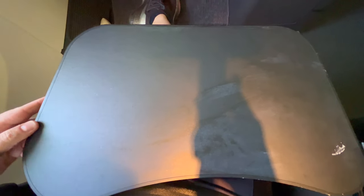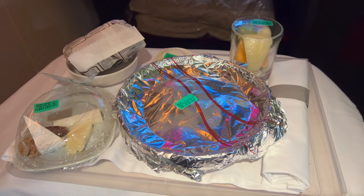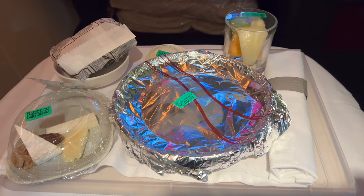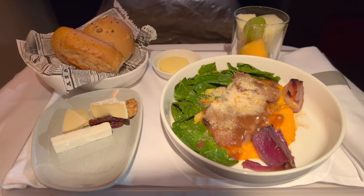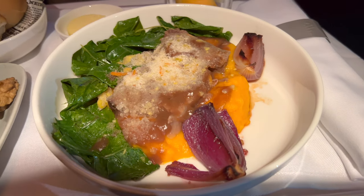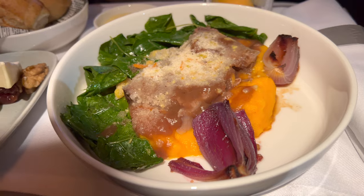Both meals were single tray services. For the main, I chose the slow cooked beef with red wine sauce, pureed carrots, sautéed collard greens, and roasted farofa and red onions. The main dish was actually really excellent — best I've had in the air for a while. The rest of the meal was tasty, but it was just a strange assortment with the cheese plate as an appetizer and only fruit available for dessert, with no ice cream or classic dessert as printed on the menu available.